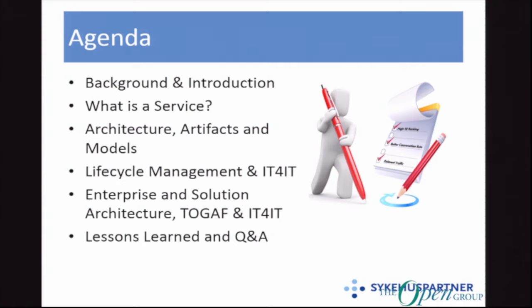So this is the agenda. We are going to give you some background and introduction to our company and where we come from. We're going to have a little discussion about what a service actually is, talk a little bit about architecture artifacts and models, life cycle management, IT for IT, enterprise solution architecture, and some lessons learned on QA.